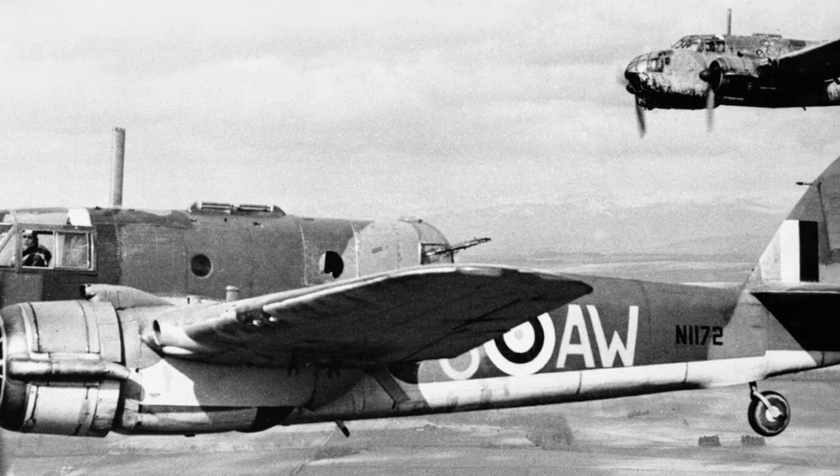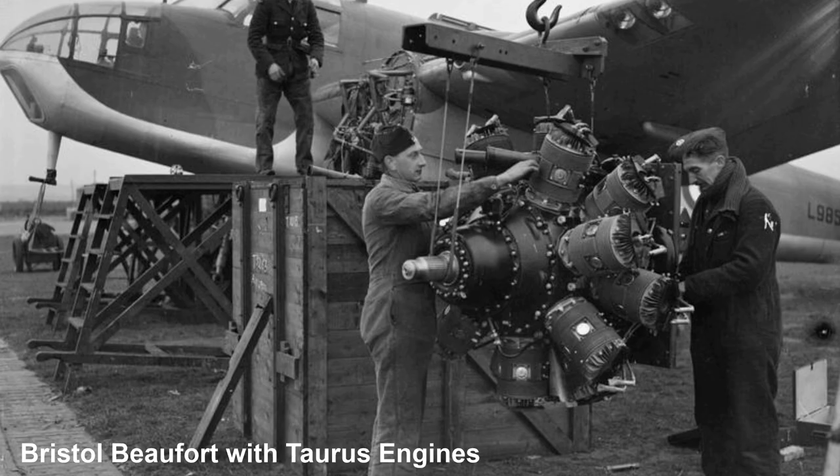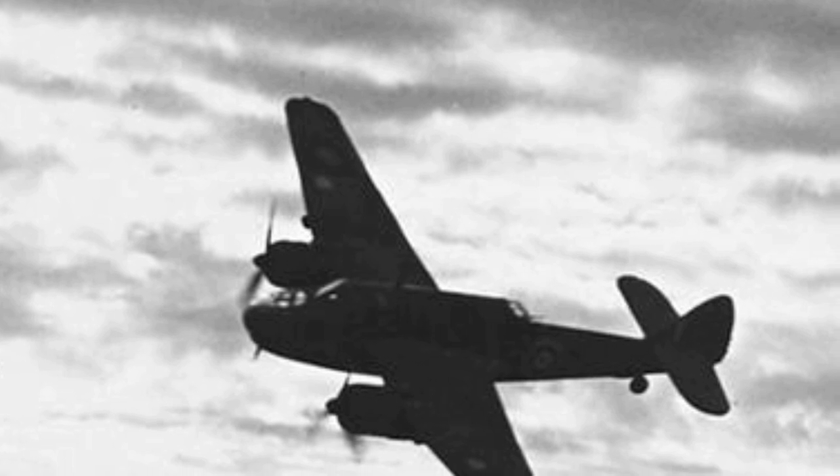The prototype was originally designed to carry the Bristol Perseus engines, also found in the Bristol Blenheim. However, as the Beaufort was 25% heavier than the Blenheim, the Perseus were unsuitable. The decision was made to utilise the brand new Bristol Taurus engines. The prototype encountered delays due to problems with the Bristol Taurus engines, but eventually flew for the first time on the 15th of October 1938.